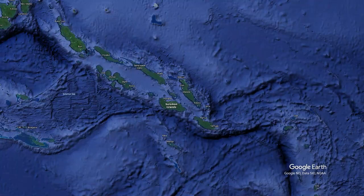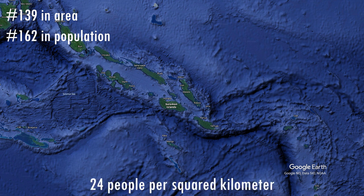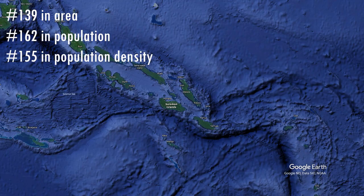Solomon Islands has a lot of islands but the country is not that big in area. Of all the countries in the world, it comes in at number 139 in area — about the same size as Armenia and Albania. With 694,000 inhabitants, it comes in at number 162 in population, making the population density 24 people per square kilometer, ranking 155th in population density.